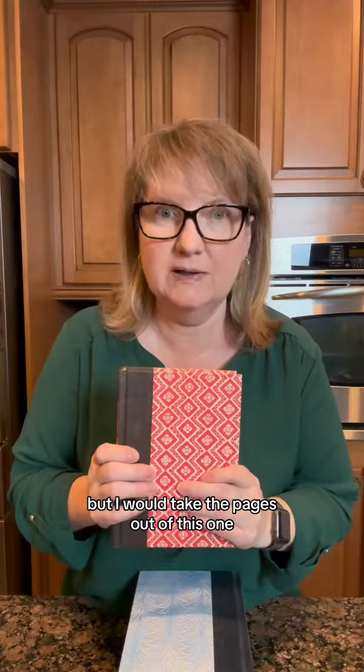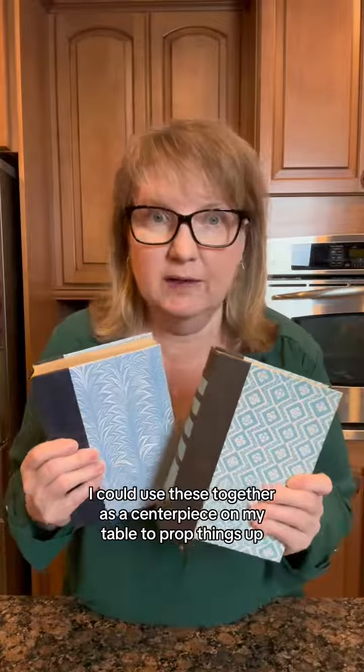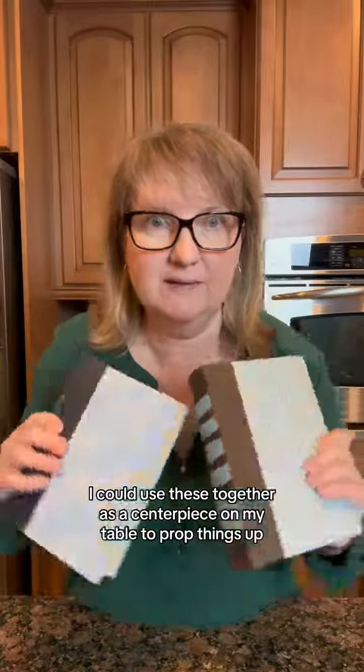Don't hate me now, but I would take the pages out of this one and make it into a book box for my craft room. I could use these together as a centerpiece on my table to prop things up.